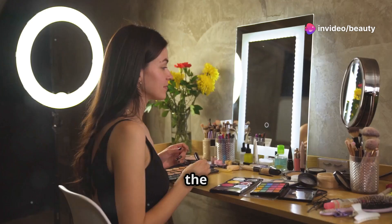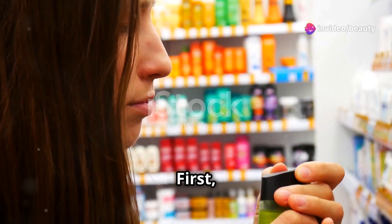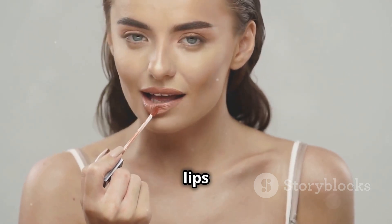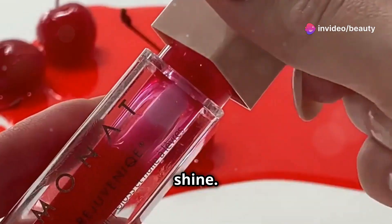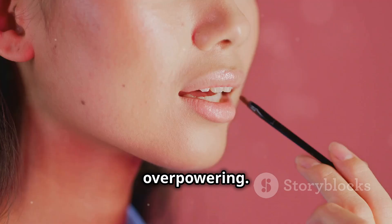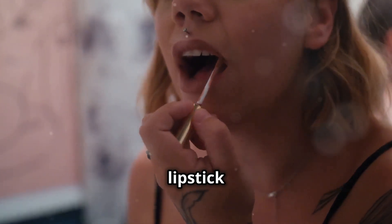Next on our list is the Pout Perfect Shimmer Lip Plumper in Violet Fizz from SheGlam. This lip plumper is perfect for anyone looking to add a touch of shimmer and volume to their lips. It's infused with nourishing elements that not only plump your lips but also keep them hydrated and soft. The item form is a glossy, shimmering liquid that glides smoothly onto your lips, providing an instant boost in volume and shine. The scent is subtle and refreshing. It's suitable for all skin types and can be used alone for a natural shimmery look, or over your favorite lipstick for added glam.